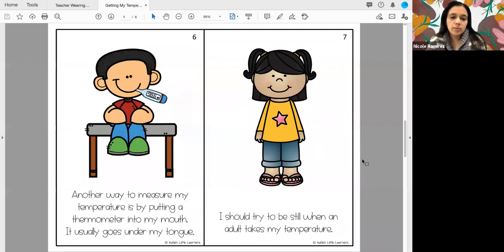Another way to measure my temperature is by putting a thermometer into my mouth. It usually goes under my tongue.